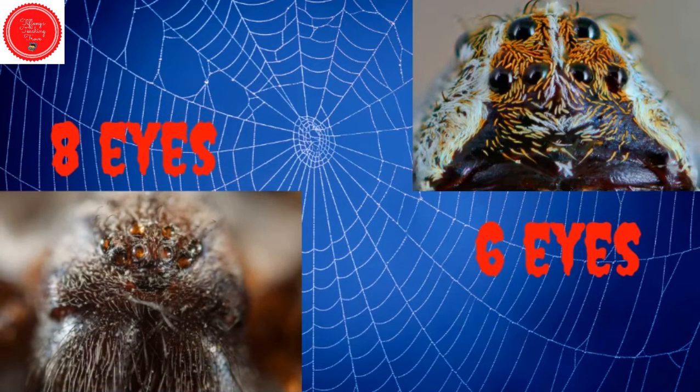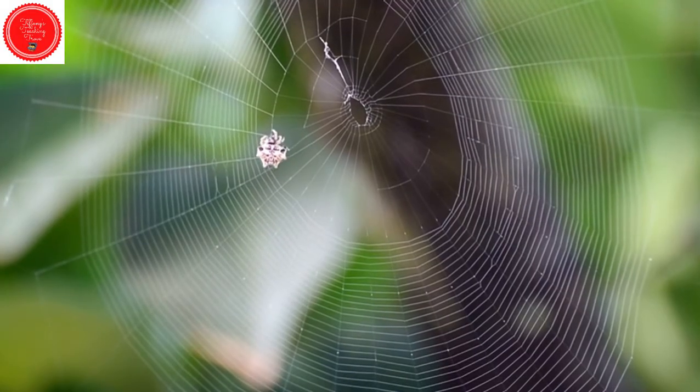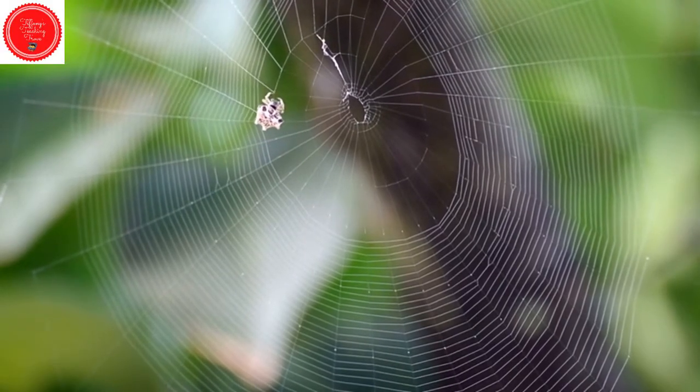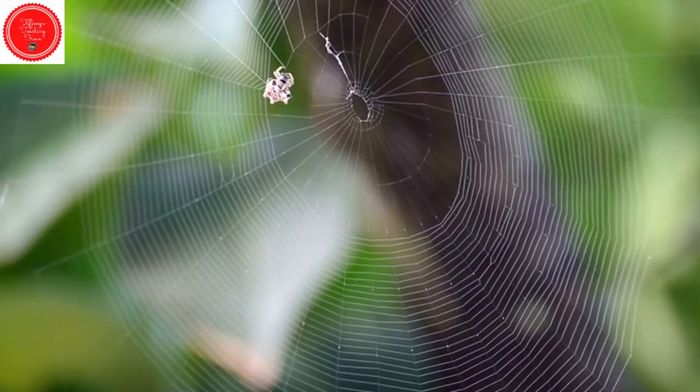How many insects do spiders eat? A lot. One spider can capture hundreds of very small flies in a day.